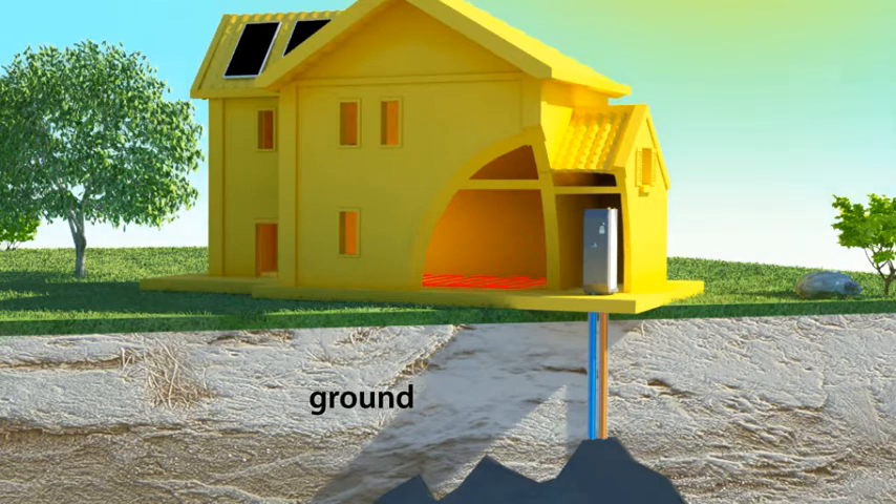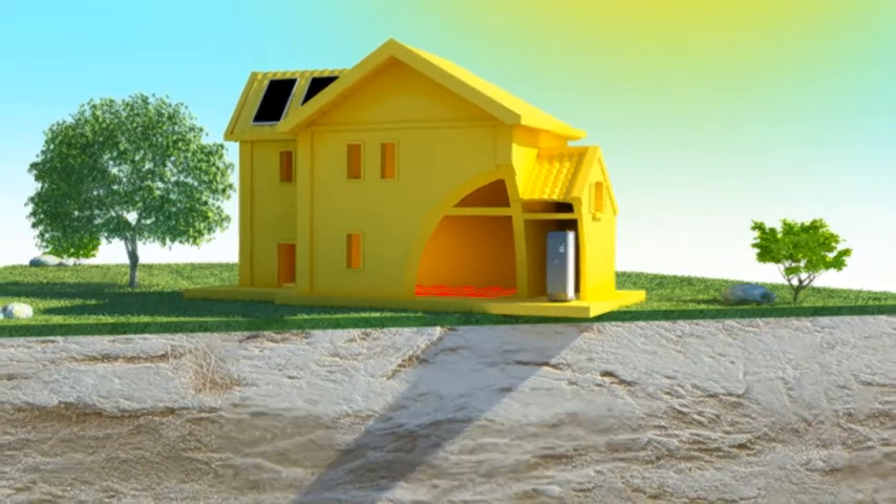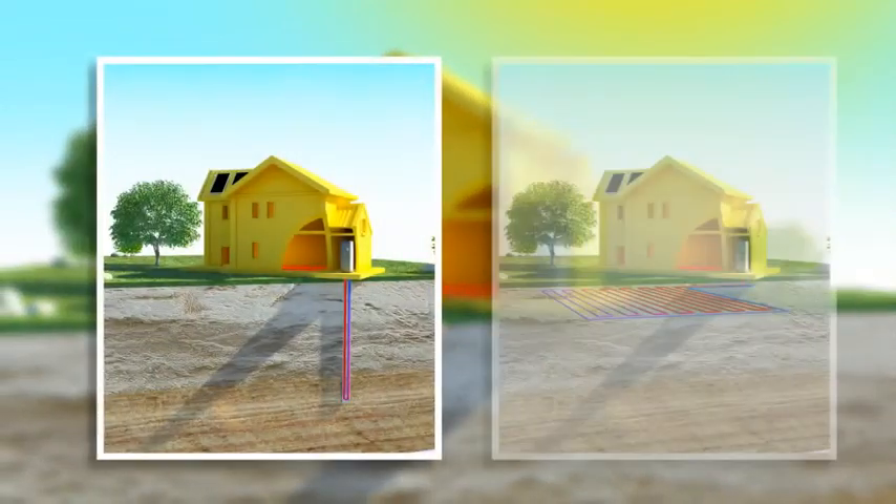The ground is in any case an excellent thermal store and allows a constant stable source of energy via either vertical or horizontal ground collectors.